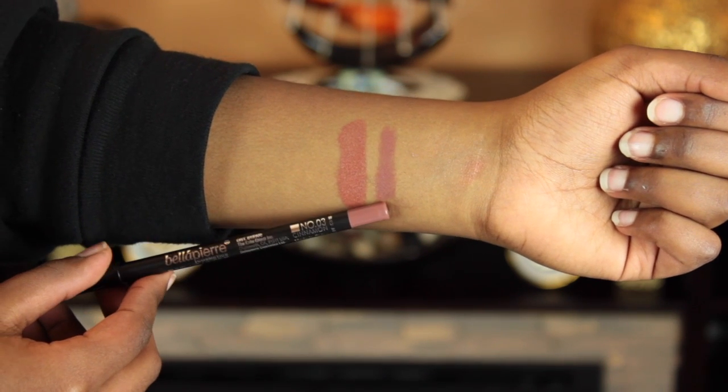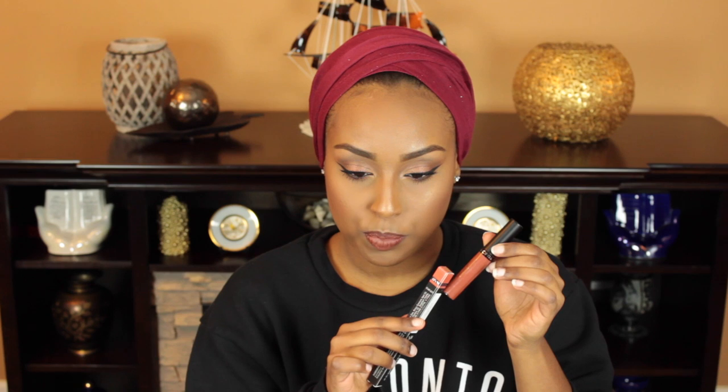The next product is Bella Pierre Cosmetics. I've heard of this brand but never tried anything from them. This is the Gel Lip Liner in Cinnamon, and it actually goes pretty well with the Ofra lipstick — I'm pretty sure they paired those on purpose. It goes on super creamy but not so creamy that you can't get a nice precise line. It dries really fast too. This is originally $17.99.